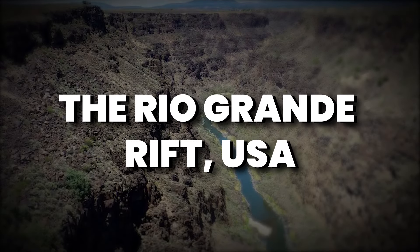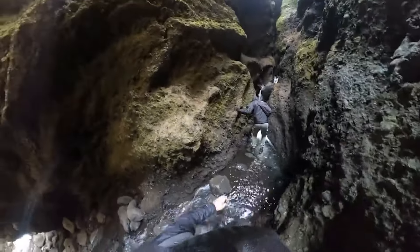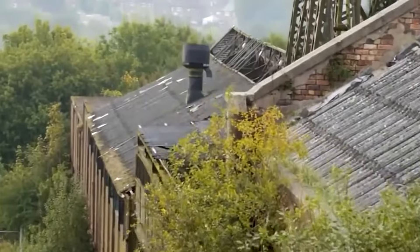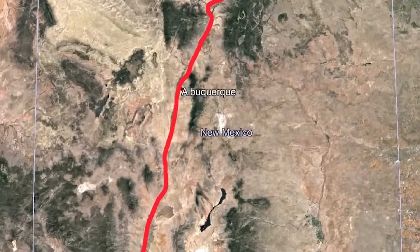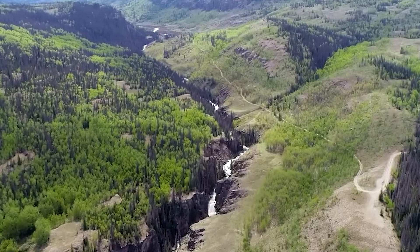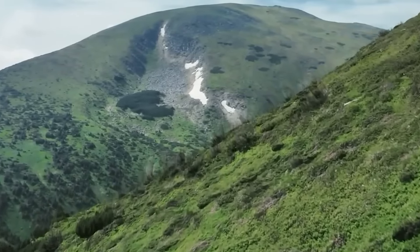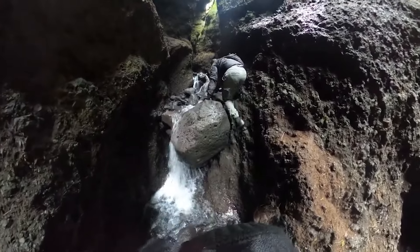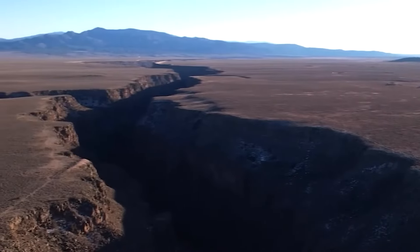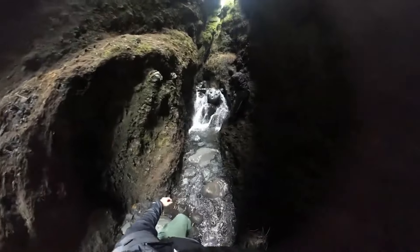The Rio Grande Rift, USA — a geological wonder unfolding over 700 kilometers of captivating landscapes, weaving a narrative of Earth's dynamic forces and the ever-changing face of nature. Embarking on a journey through the heart of the American Southwest, the Rio Grande Rift stretches its arms, shaping the enchanting scenery from Colorado to New Mexico. As you traverse the rugged terrains, the sheer magnitude of the rift becomes apparent, with steep valleys and majestic mountains each telling a story of tectonic forces at play. The Rio Grande Rift is no mere crack — it's a living, breathing entity, constantly evolving and molding the landscapes it embraces.